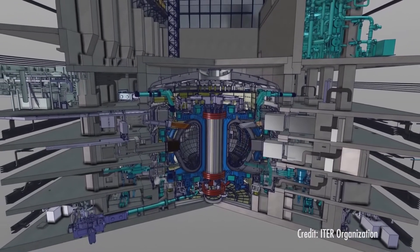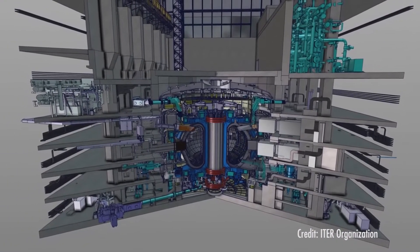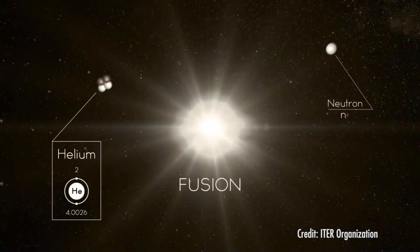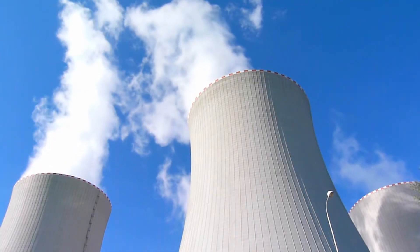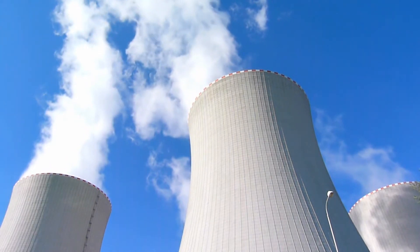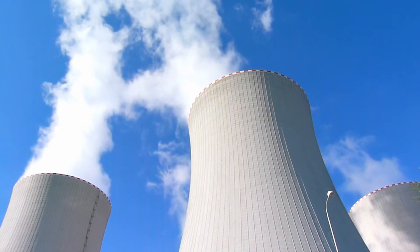Unlike fission that happens in a traditional nuclear power plant, where the energy comes from the splitting of heavy atoms, nuclear fusion happens when two lighter atoms come together, releasing huge amounts of energy. It produces much less waste than even the most advanced nuclear power plants and fossil fuel plants of today. It's good, clean energy — but it has its challenges.